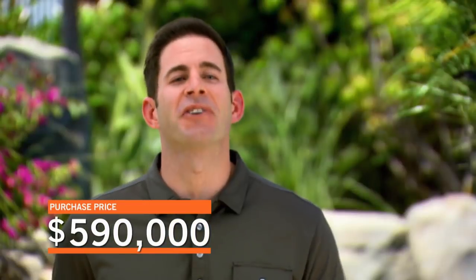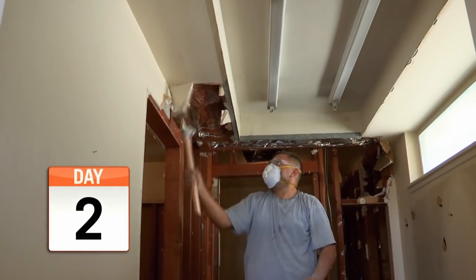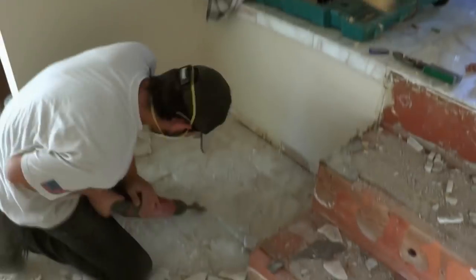We eventually bought the house for $590,000. Now we're knocking down walls and cabinets in the kitchen, rearranging the master bath, and whipping the rest of the house into shape.